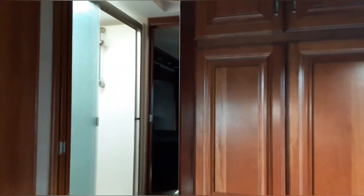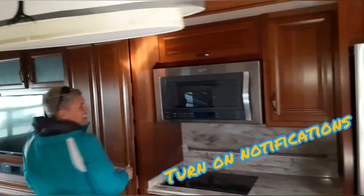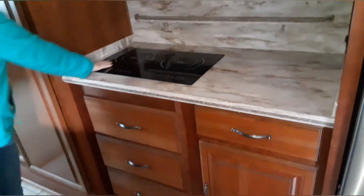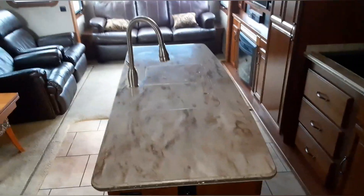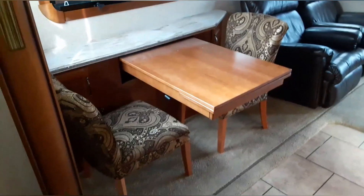We've got pantry space, rollers, a Whirlpool microwave, glass top flat stovetop, electric residential Whirlpool refrigerator and freezer. And for those of our followers asking about islands, this one does have one, and it has a neat setup for the table.